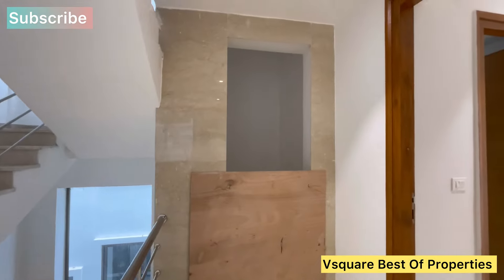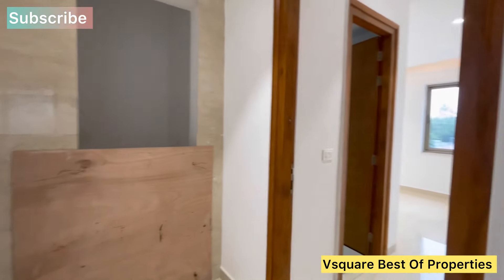There is a lift provision. This is a children's bedroom.